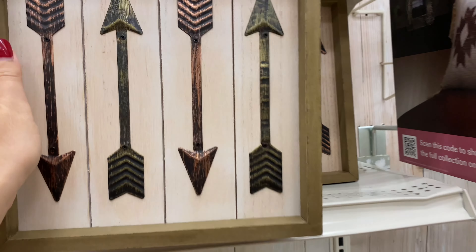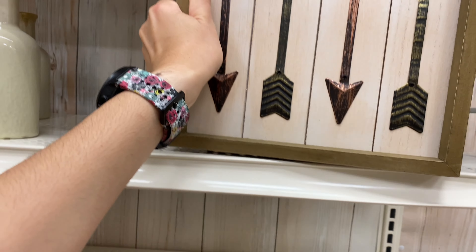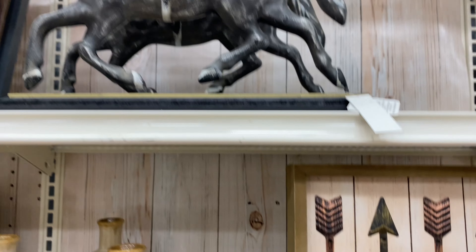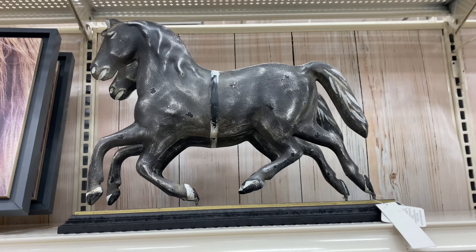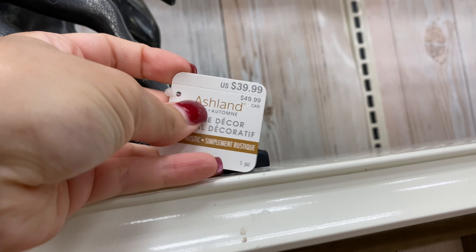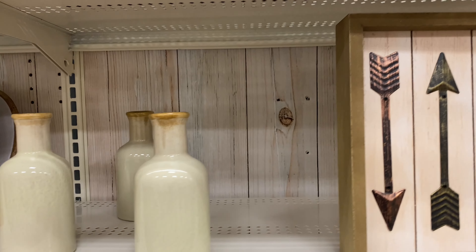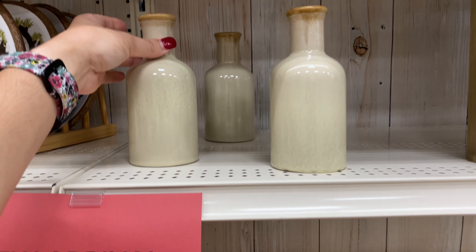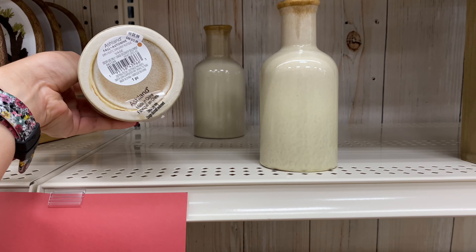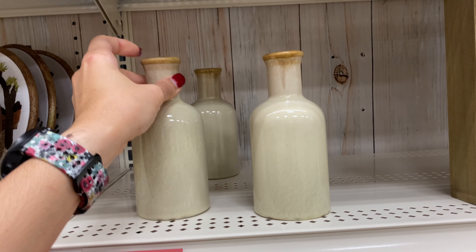More arrows. We have a beautiful horse that I'll show you in just a second. This piece with three arrows is $19.99. And then this horse figure or sculpture is $39.99 — it seems like a very sturdy piece, so I can see why it's a little bit more pricey. These little vases are so versatile — $9.99 each.